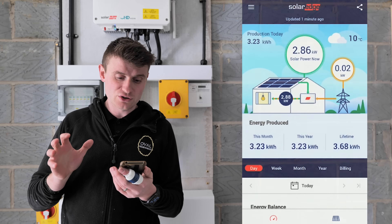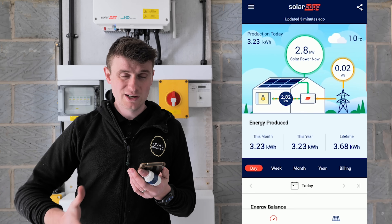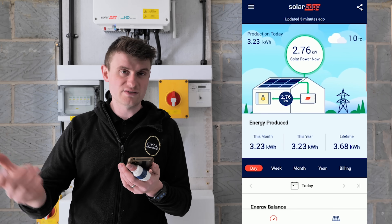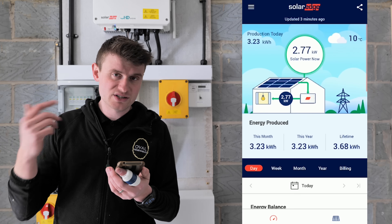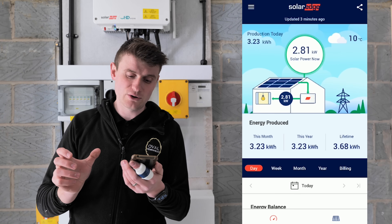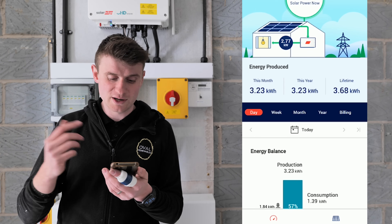Now let's have a look at the SolarEdge app — this is what the customer can see about how the solar is doing. We've got the storage app here showing the house in the middle. The panels are dropping 2.76 kilowatts down to the house. It's nearly five o'clock and still generating nicely. The home is using 2.77 kilowatts, which includes the battery charging — the SolarEdge Modbus sees the battery as load in the house. Importantly, we've got nothing going back to the grid and we're not importing from the grid, which is fantastic to see.